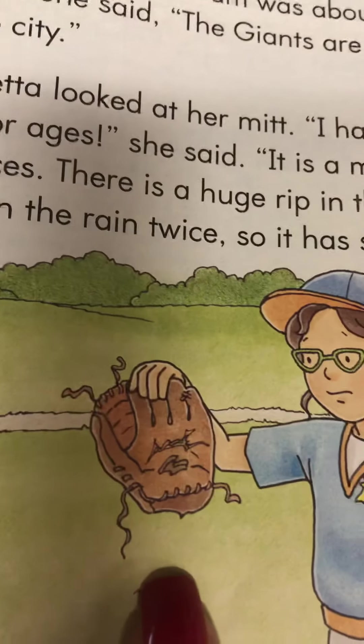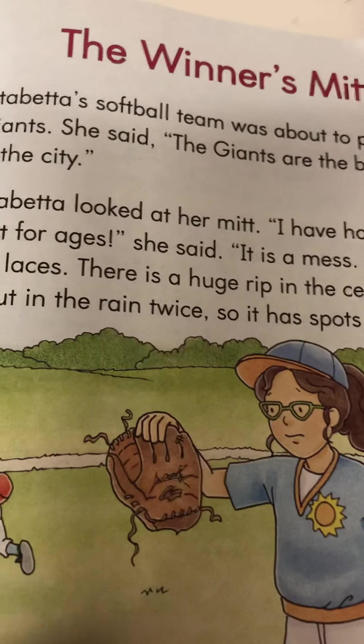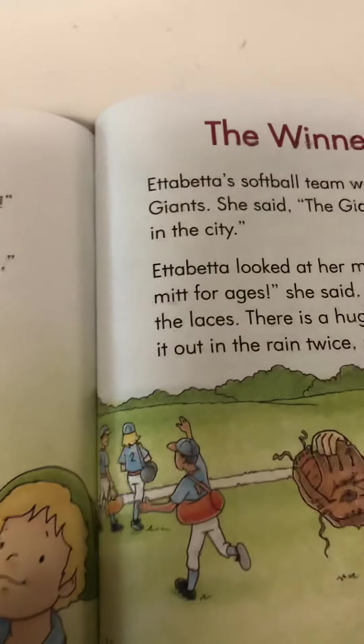If you look at her mitt, it does look like it's torn up — I'm surprised she can catch a ball with that! Turn the page.